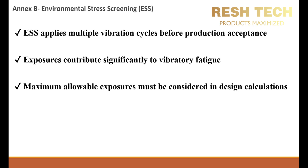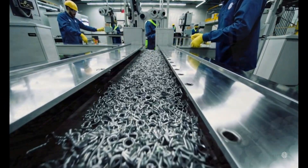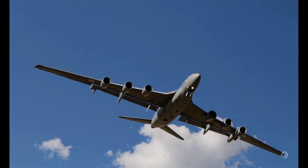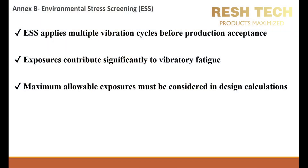Vibration exposure contributes significantly to vibratory fatigue, which occurs when components experience repeated mechanical stresses, leading to micro-crack formation and eventual structural failure. ESS accelerates vibratory fatigue by subjecting materials to high-intensity vibrations over multiple cycles. The impact of vibratory fatigue is influenced by amplitude of vibration and higher accelerations, which increase stress levels; frequency content, where certain frequencies align with component resonances amplifying damage potential; and cycle count, where more cycles lead to greater cumulative fatigue.